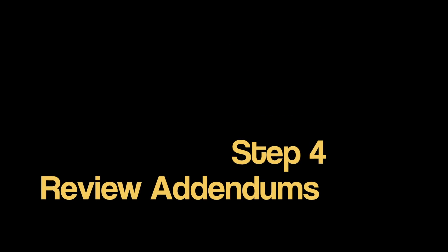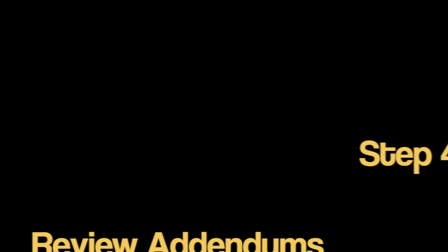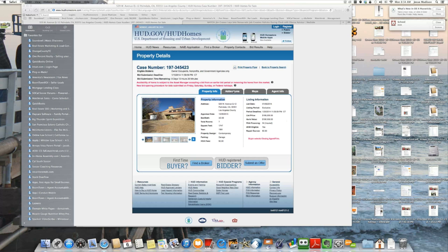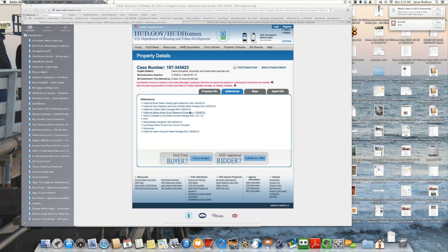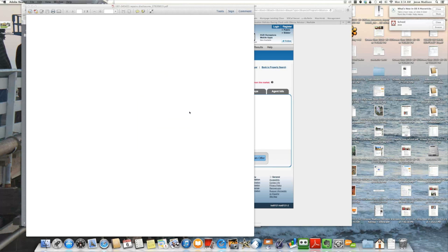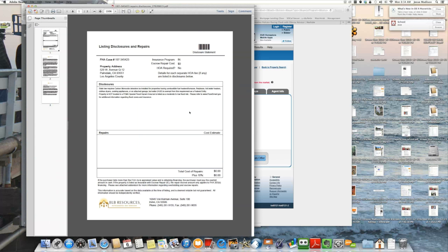One of the things that's really important is that you check the Addendums tab. Once you do, you'll have all types of pertinent information about this particular property. One of the things you'll find is a property condition report and also the disclosure form. If there are any FHA required repairs to this property, you will find them here. You will open the attachment — it's a PDF file that will list any repairs required.